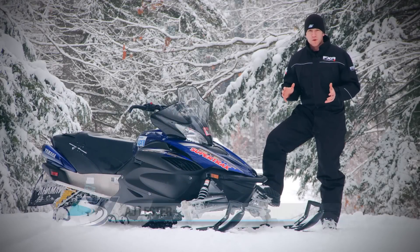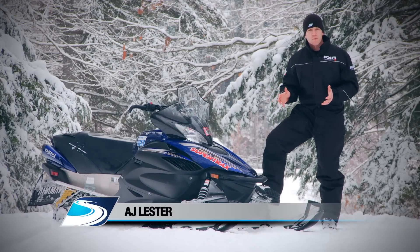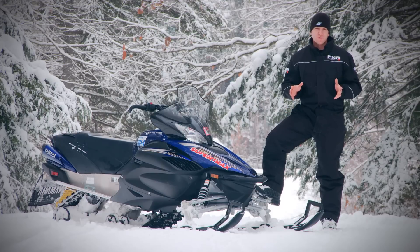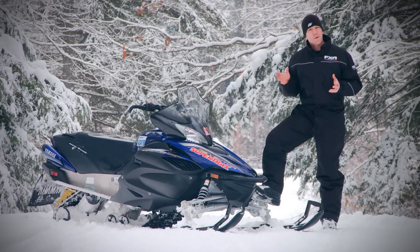At their core, Yamaha is a motor company, so no matter what vehicle I ride, if it's got a tuning fork emblem on it, I know it's going to over-deliver in the motor department. But what about the rest of the vehicle and how it fits in its category?